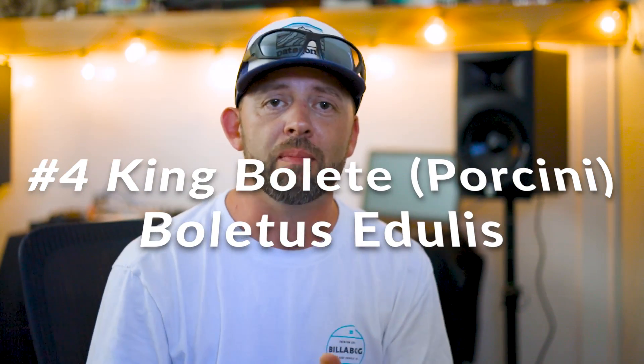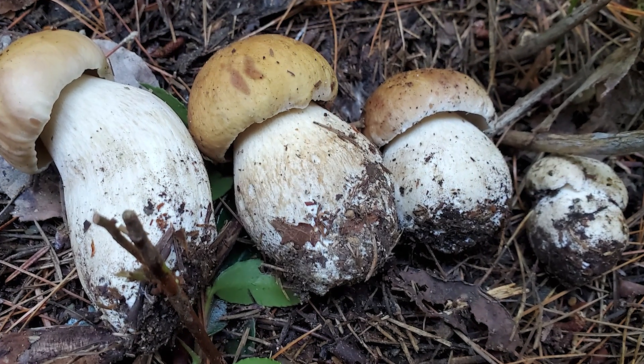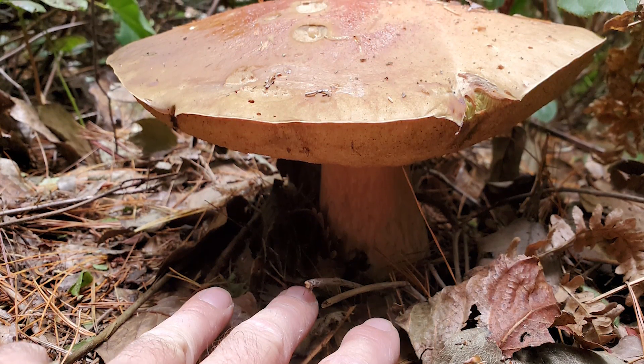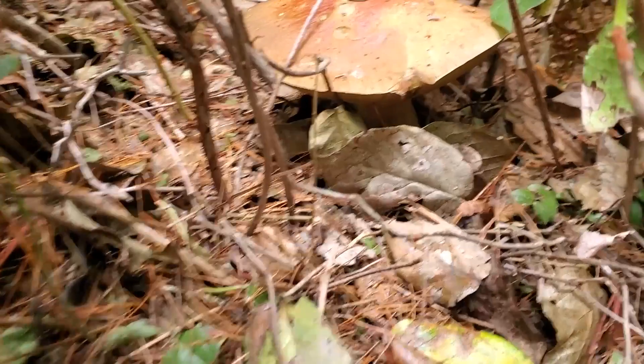Mushroom number four — one of the easiest to identify in the Pacific Northwest — is the king bolete or porcini mushroom, Boletus edulis. Also known as the cep or penny bun in Europe, they're popular all over the world and famous chefs love to cook with them. You can find them at Pike Place Market going for $50 a pound. One of the big identifiers is a very large cap on a mature specimen — it can grow 15 inches around, though the prime ones are probably four or five inches. Insects love these mushrooms too, so try to beat the bugs to them.